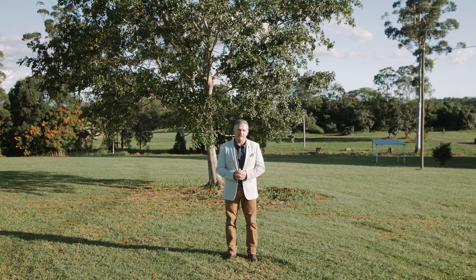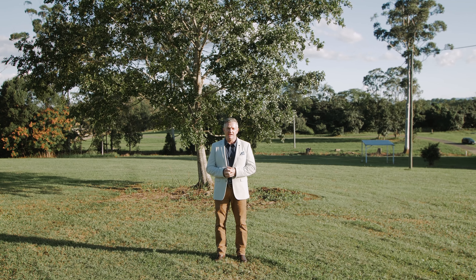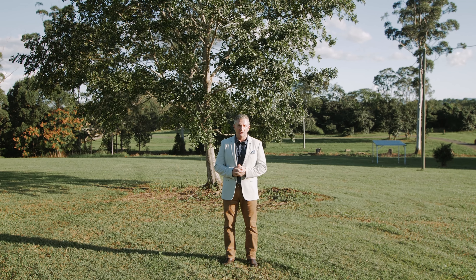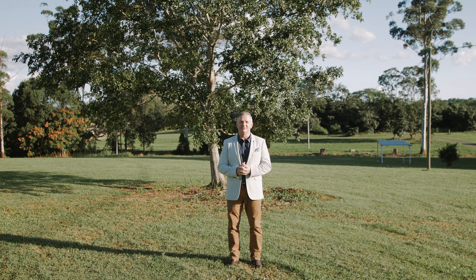With lifestyle properties on the Sunshine Coast in huge demand from buyers right around the country, 11 Cornelius Road is one you do not want to miss. Please be sure to call our listing agent Simon Grail for more information or to arrange your private inspection. Thanks for watching, we'll see you soon.